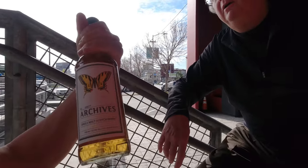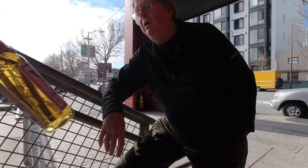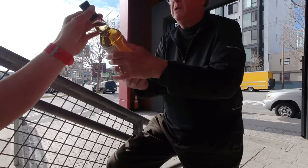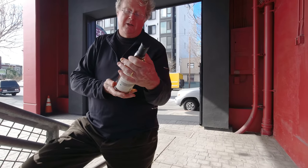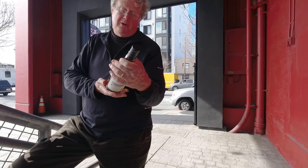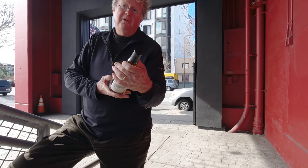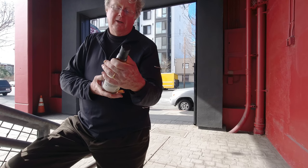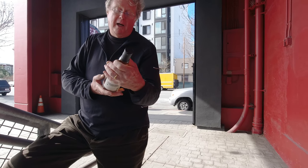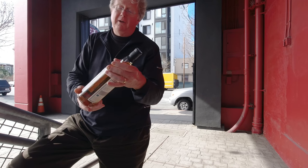He's holding the Glen Bergie and the Glen Tauchers. He has this bottle open at home and says it's a really good one — Glen Tauchers, which is actually pronounced 'Glen Tuckers.' They had a Glen Tauchers at an 'all particular' tasting and it was so good. He says it's really under the radar — a beautiful bottle.